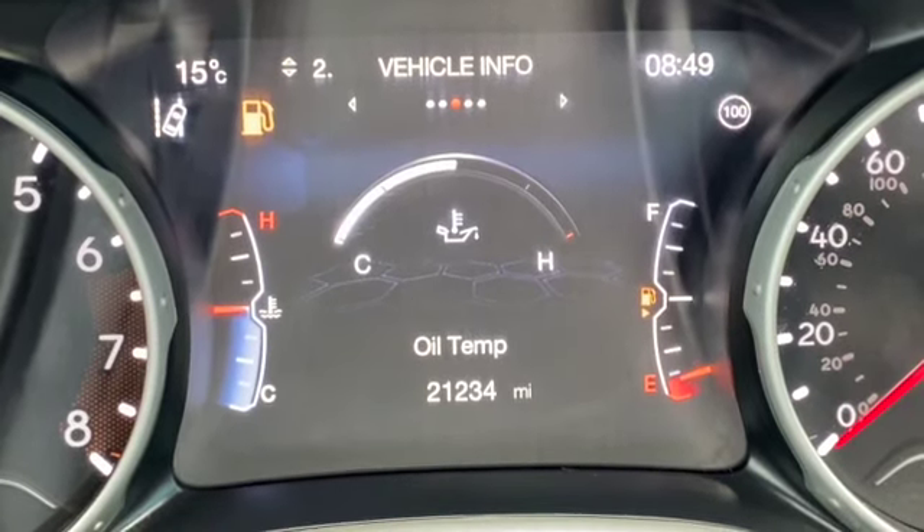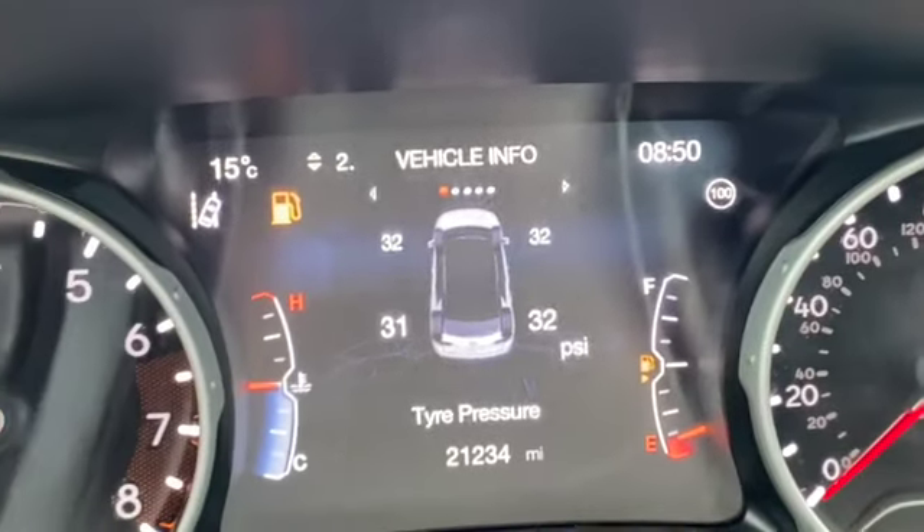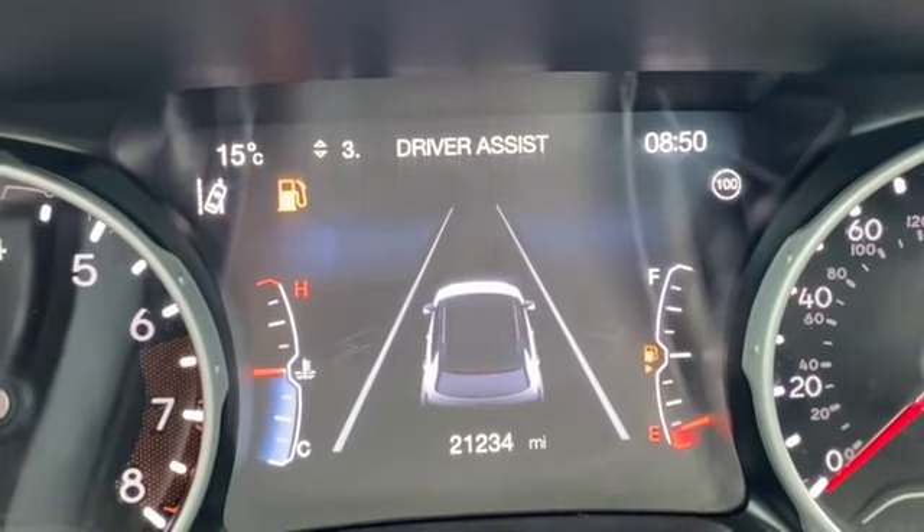Battery voltage, oil temperature, coolant temperature, tyre pressures — so yeah, plenty of information there. Also your lane departure warning system and your current fuel economy.